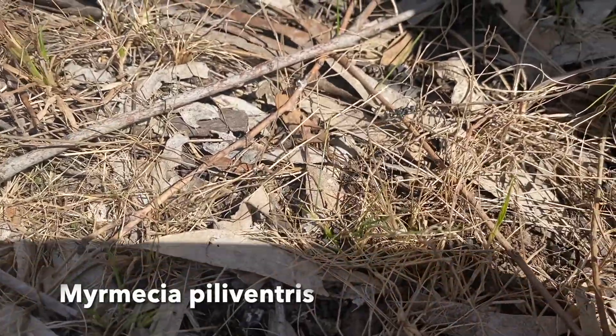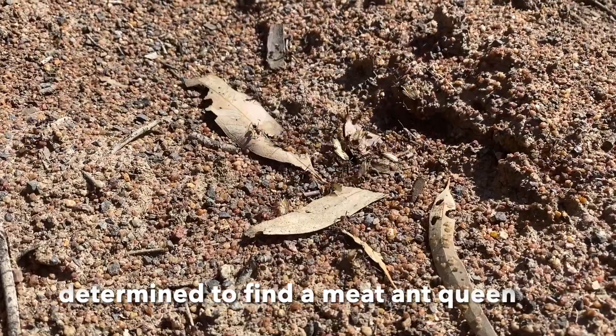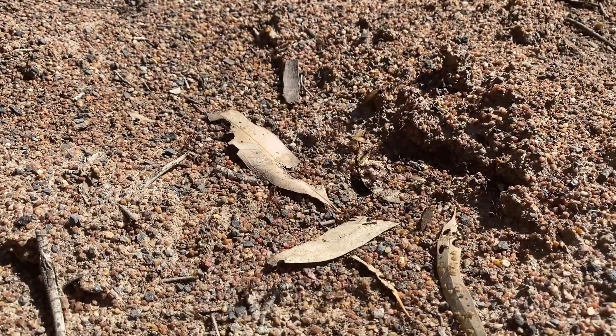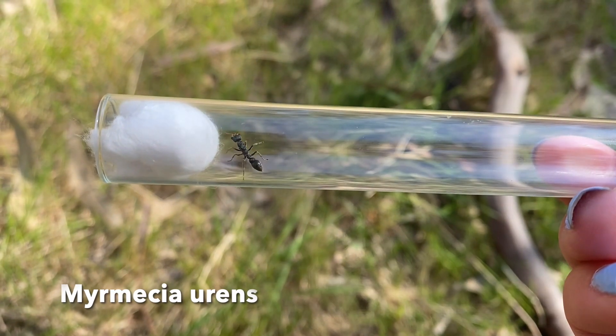Here's a Polyrhachis wandering around. I'm glad to see that there's some meat ant drones, and I haven't seen any queens yet, but this is a good sign. I have just found my second varians queen.